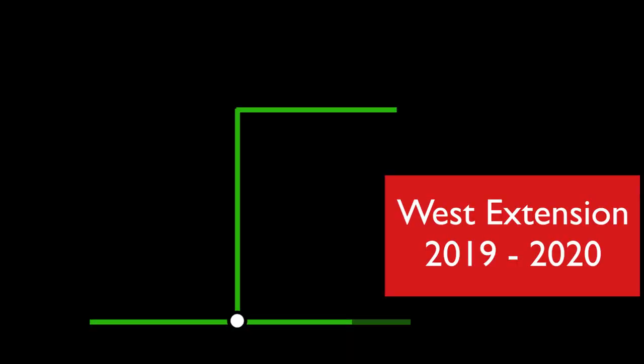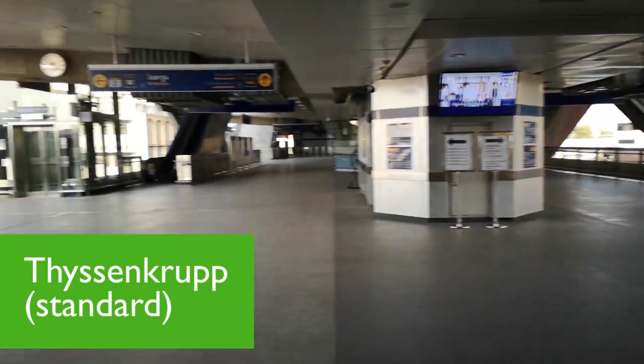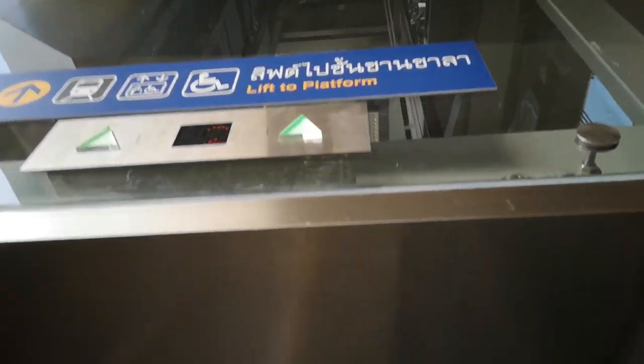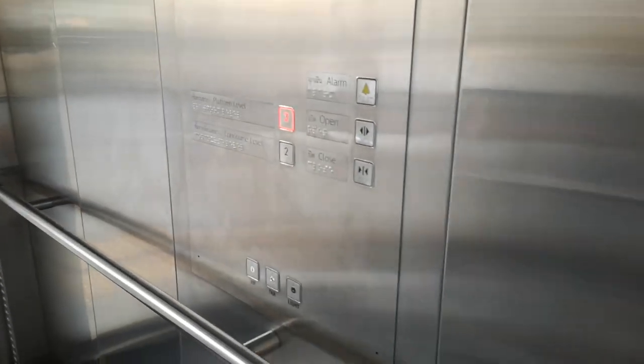And now to the Western Extension, which opened in 2019 and 2020. The main lifts here are ThyssenKrupp lifts. There's another ThyssenKrupp lift at the platform, and there's even music playing here.